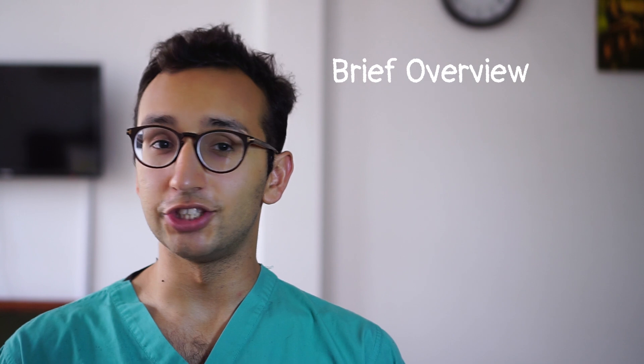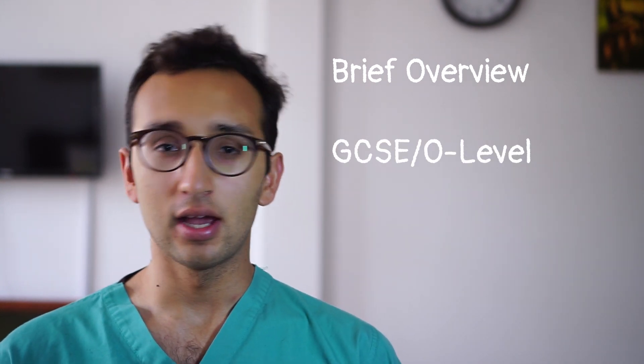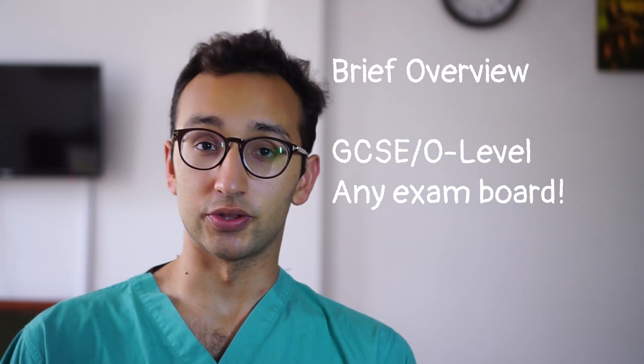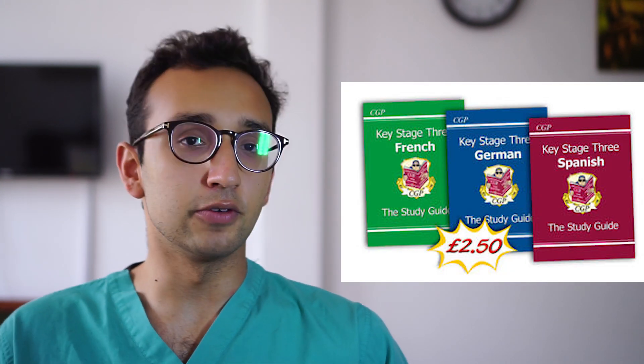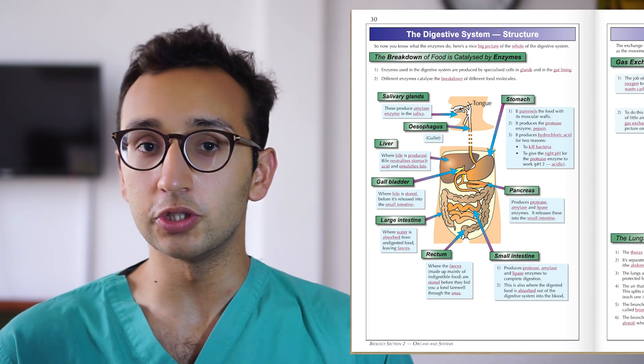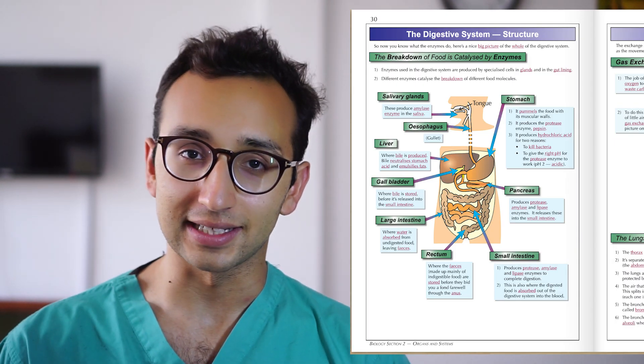The standard of section 2 is GCSE or O level difficulty, but the problem is that the questions could be taken from any of the exam boards, not just the one that you've done. Back when I was preparing for the BMAT, I got loads of CGP revision guides from all the different exam boards and ripped out the pages relevant to the BMAT. Thankfully you don't have to do that because there is now an official section 2 assumed knowledge guide which you can freely access online.